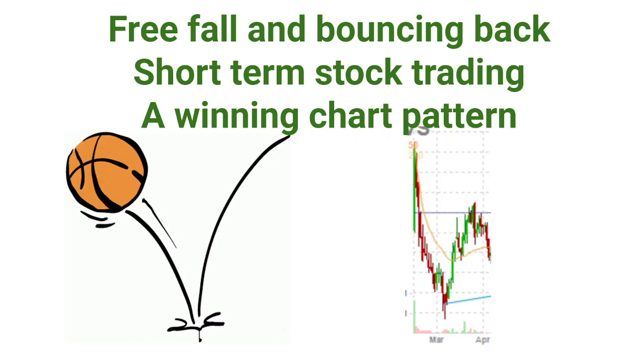Hello guys, I'd like to introduce a chart pattern which is less discussed. There's almost no mention on this. From my own experience, it is very low risk and it works fine for me.